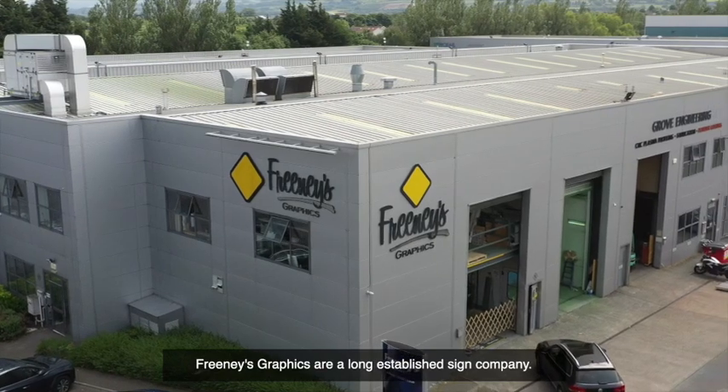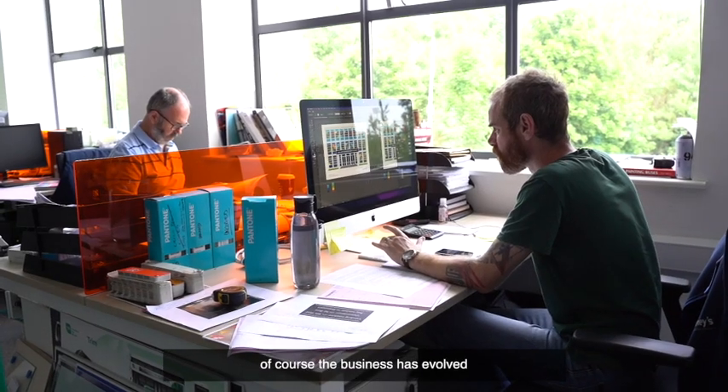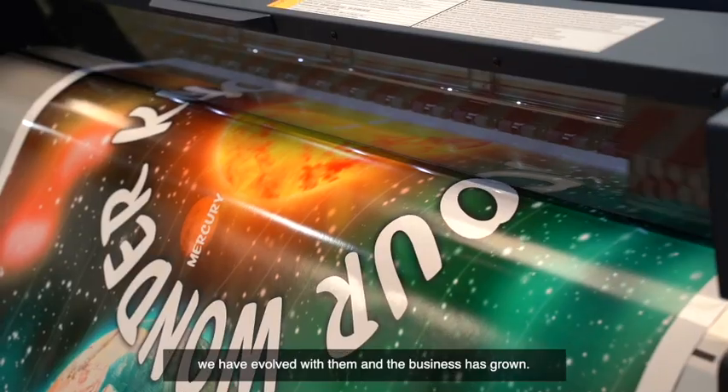Phoenix Graphics are a long-established sign company. We're six generations in business. Of course the business has evolved — we were originally sign writers but it's a lot of digital format print, large format print, a lot of vehicle graphics. We were early adopters of digital printers and as printers have evolved we've evolved with them and the business has grown.